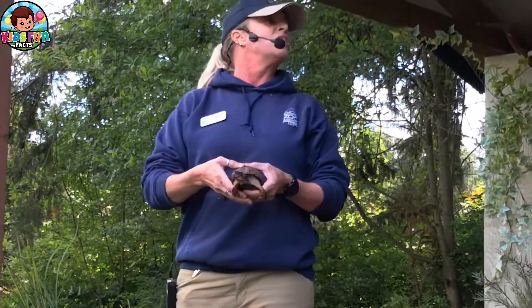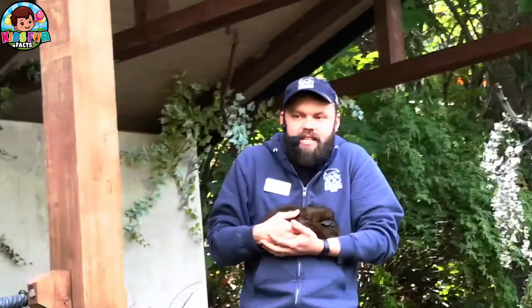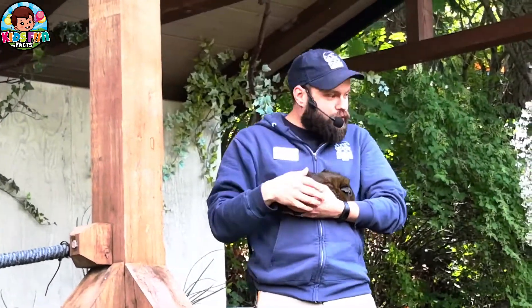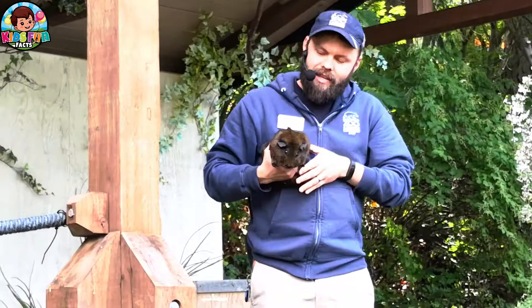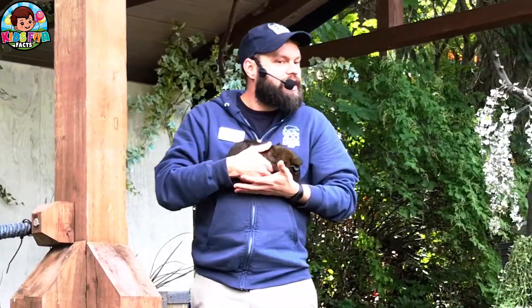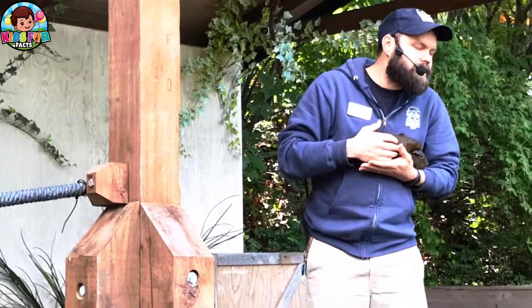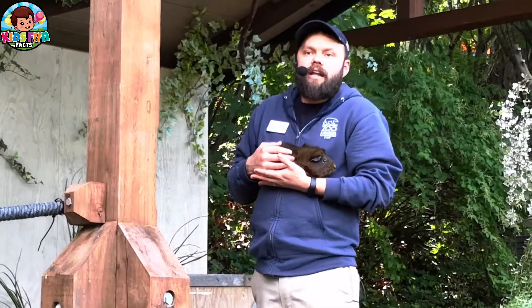Let's talk about guinea pigs. Guinea pigs, like we said earlier, are rodents. Just like squirrels, just like mice, just like beavers — reptiles are not rodents, but rats are. All those animals have one thing in common: they have huge front teeth that constantly grow. So, guinea pig Bison here is a rodent. We give him plenty of things to chew on, like sticks. He likes to chew on parts of his house. That's what guinea pigs do. We make sure that he keeps his teeth nice and sharp and filed down.